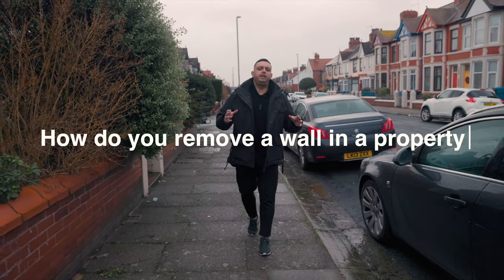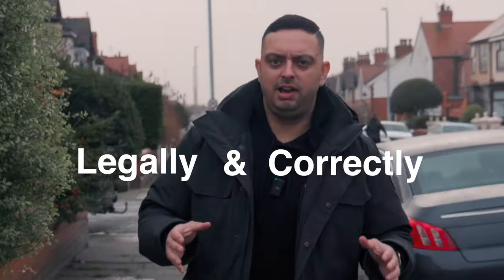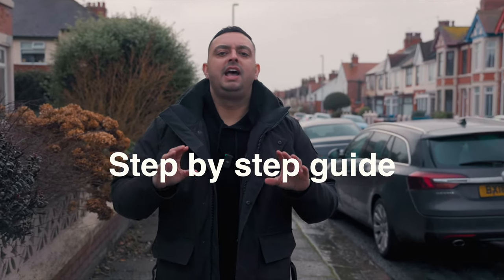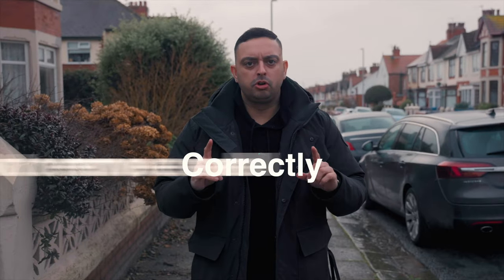How do you remove a wall in a property legally and correctly? It sounds like a simple process, but so many people message me saying they have problems when they come to selling the house or refinancing because they don't have certain things in place — structural reports, sign off by building inspectors, lots of things done incorrectly by people that don't know what they're doing. This is a step-by-step guide on how to remove a wall correctly.